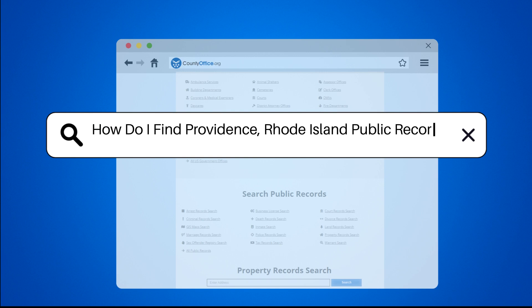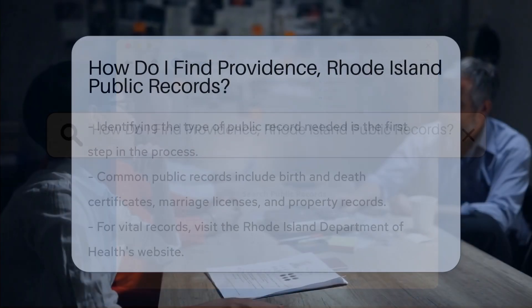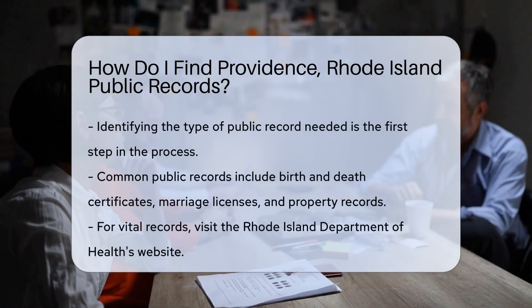How do I find Providence, Rhode Island public records? Finding public records in Providence, Rhode Island is a straightforward process.